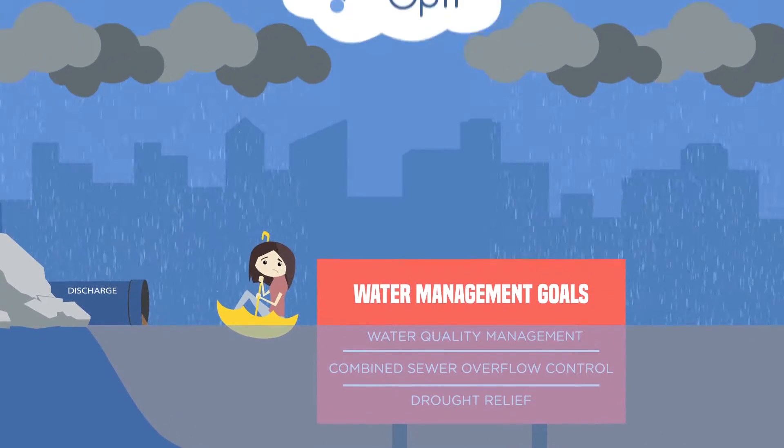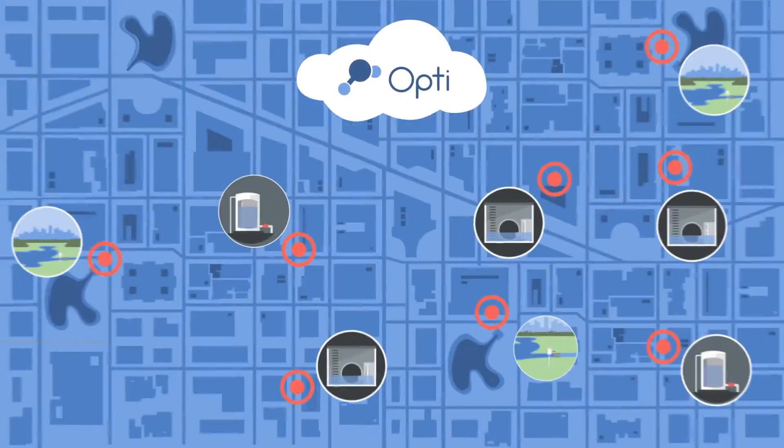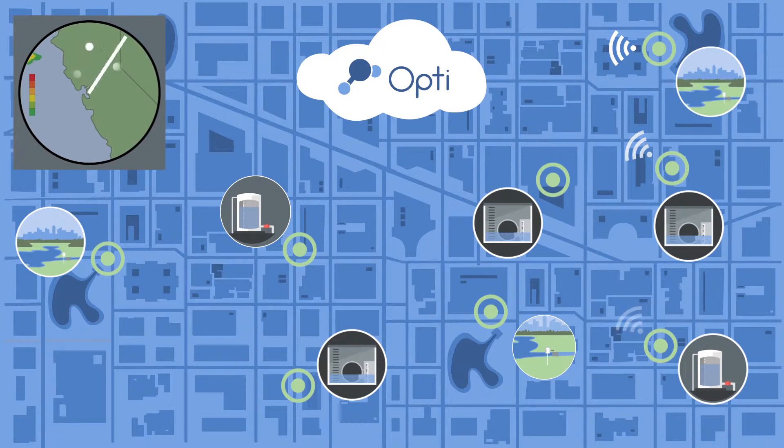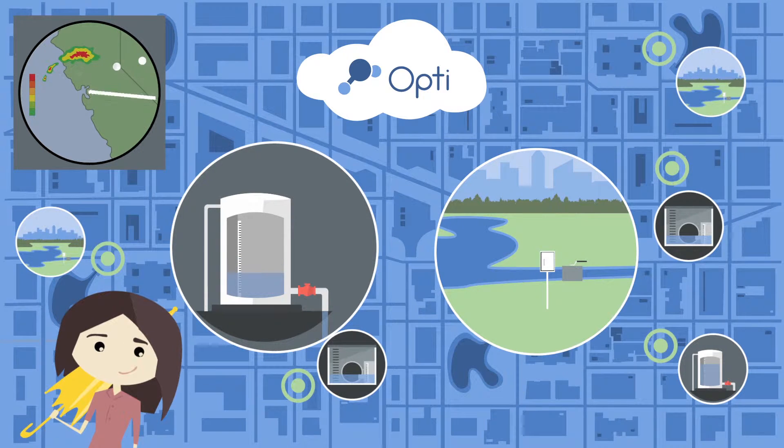Fortunately, with OPTI, you can get ahead of the storm while dramatically reducing your costs and risk. OPTI's cloud-based stormwater management system uses weather forecasts for adaptive control of new and existing infrastructure, enabling your facilities to proactively respond to bad weather before it even arrives.